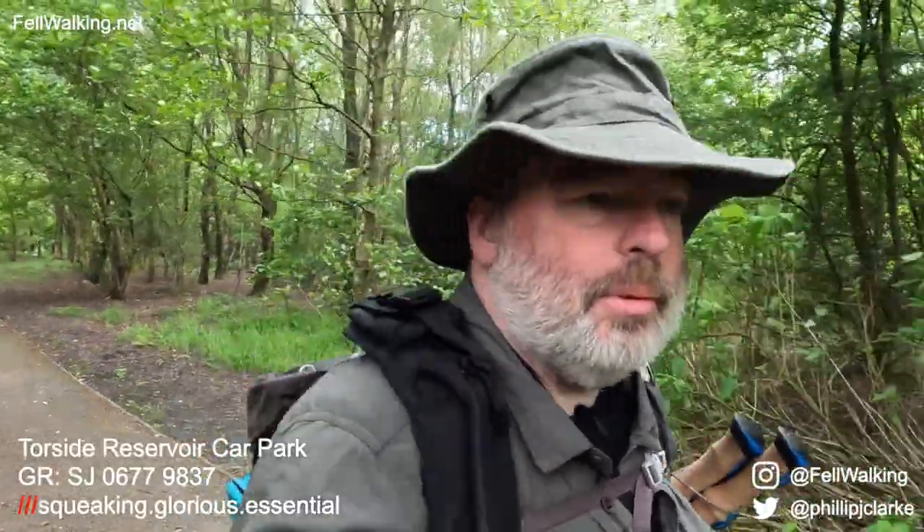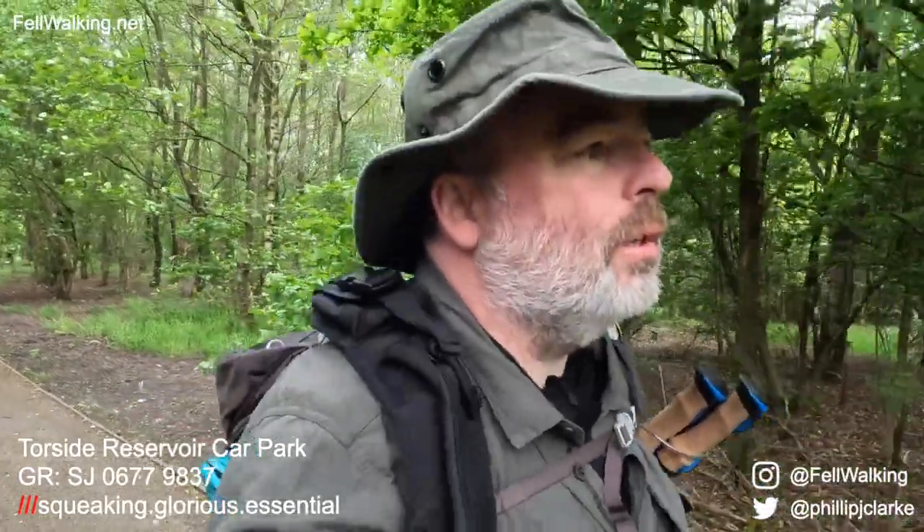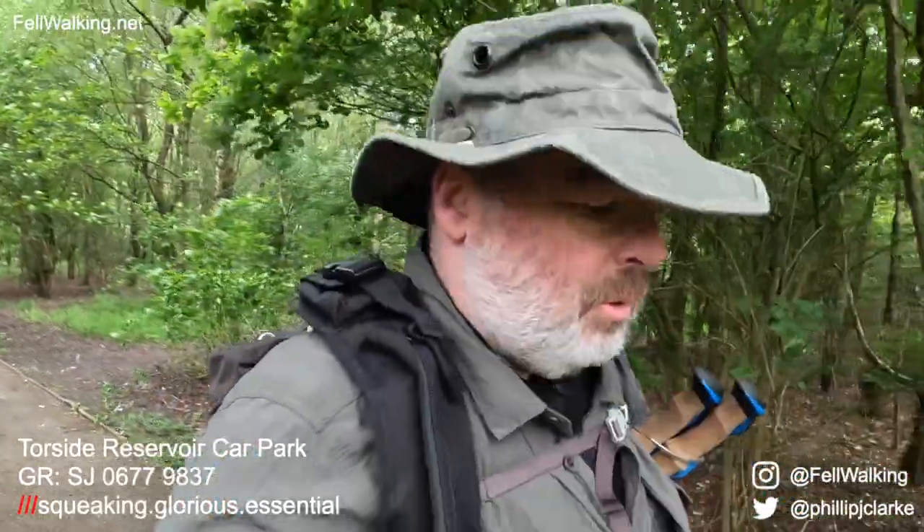Hello there. It's been a few weeks since I've been out and about in the fells, so to ease myself back into it gently I'm going to be walking around Torside Reservoir today. Nice easy route, maybe eight or nine kilometres, a couple of hours through the countryside, through the beautiful Peak District.